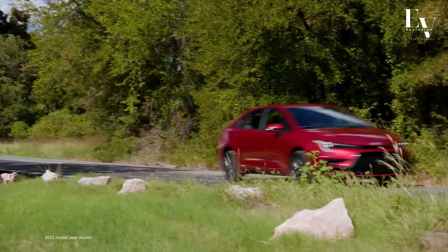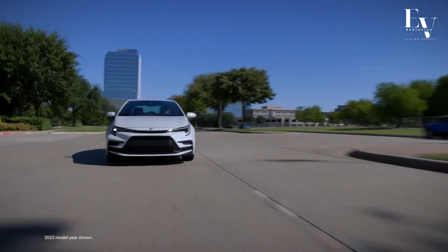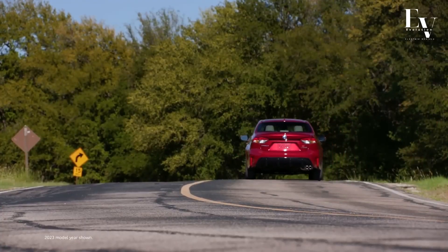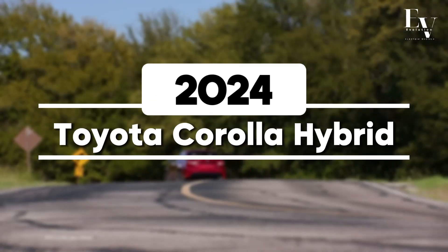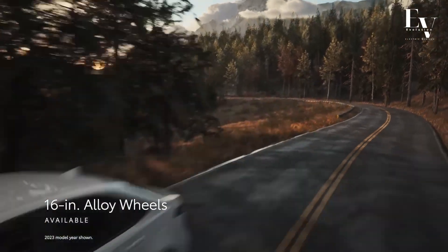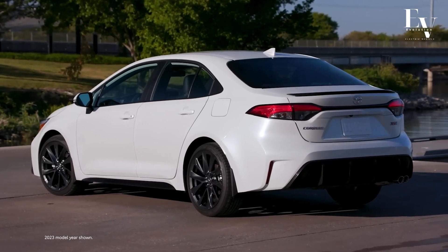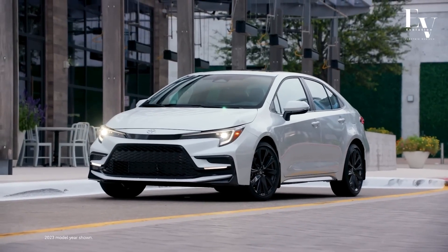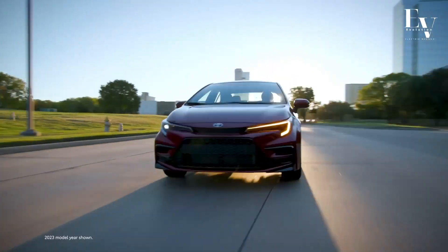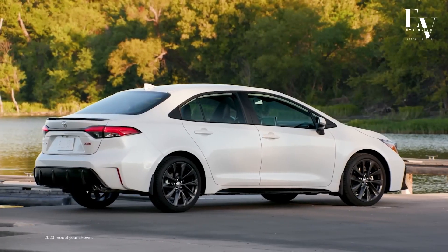Ever wondered if you could have it all? A car that's reliable, fuel efficient, and packed with modern features? Well, wonder no more because today we're delving into the 2024 Toyota Corolla Hybrid. This iconic vehicle has been a champion of practicality for decades, but it's not just any ordinary car — it's a hybrid that's ready to redefine your driving experience. So without further ado, let's begin.